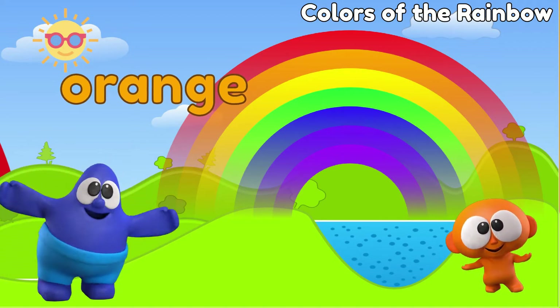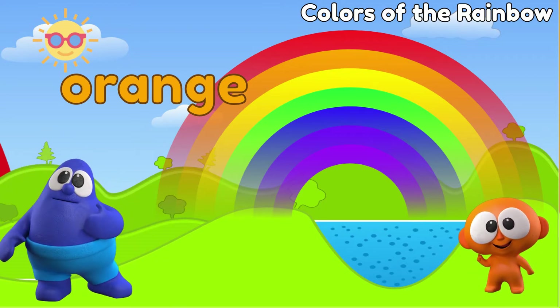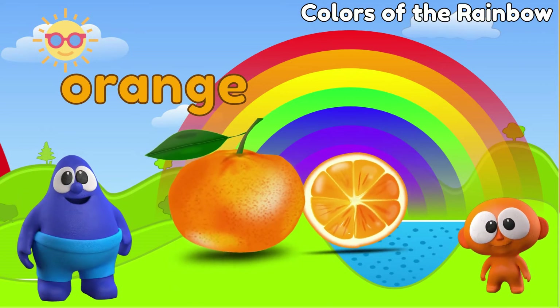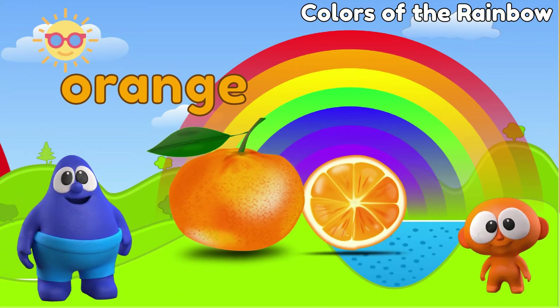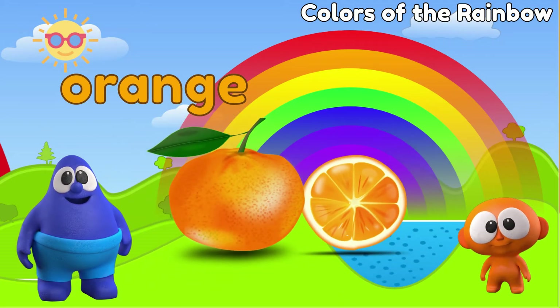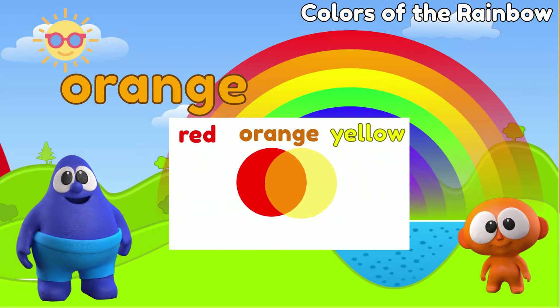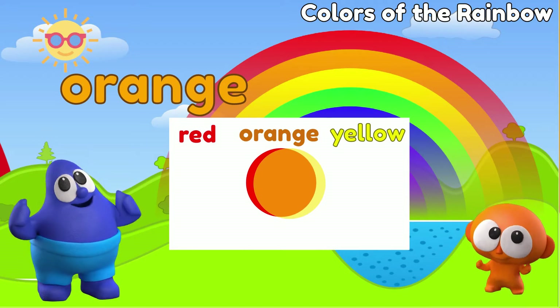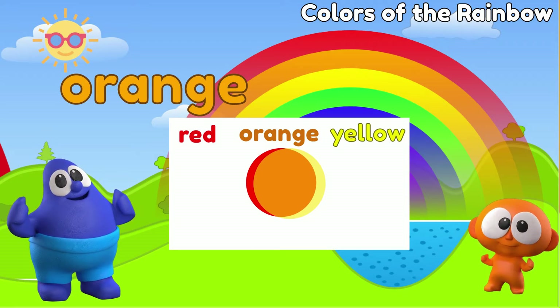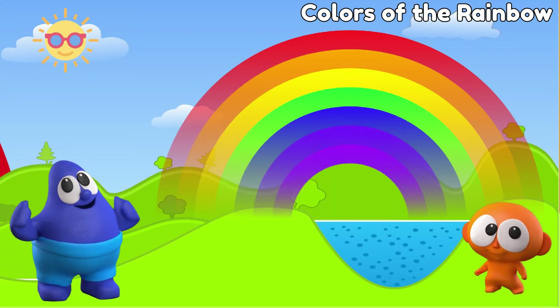Moving on to the next color of the rainbow: orange! Orange is the next color after red on a rainbow. Did you know that the orange color was named after the orange fruit? Before the orange fruit was introduced to England in the 1500s, this color was called red-yellow. Orange is really a combination of red and yellow — let's combine them to show you. Watch and see! It is orange, right? So if you ever run out of orange paint, just mix red and yellow and you'll get orange!